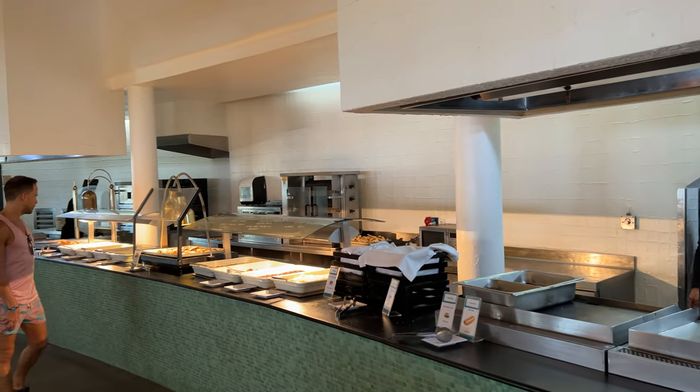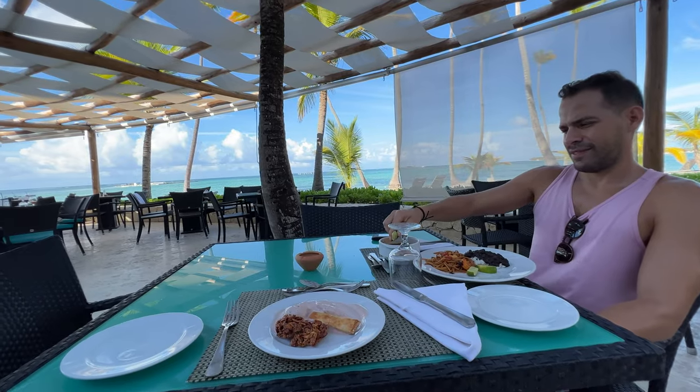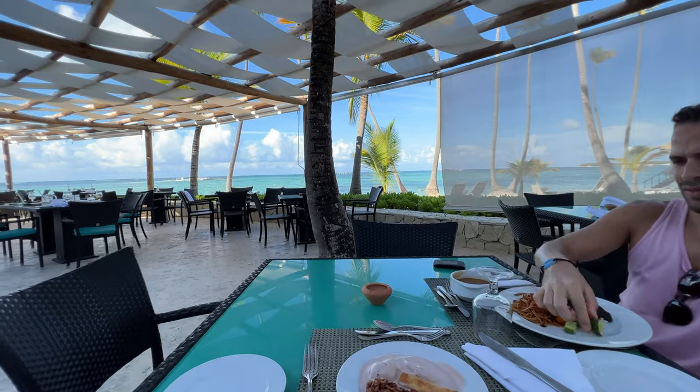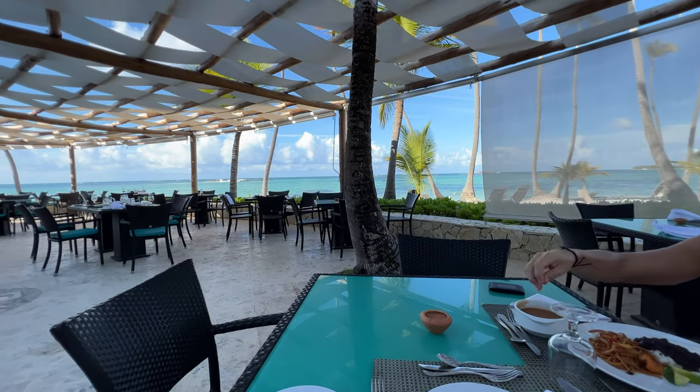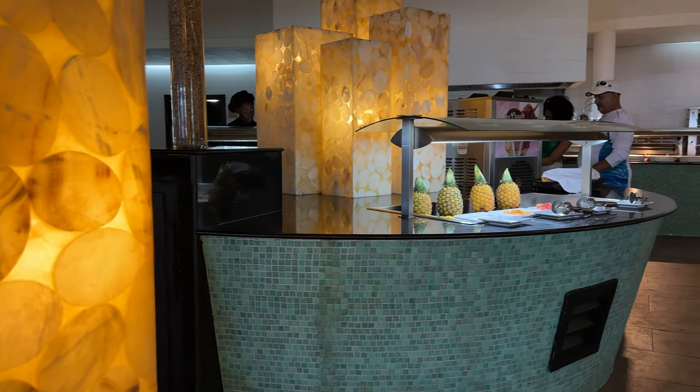La Brisa, the smaller buffet, is closer to the beach and has a gorgeous view. This buffet closes at 5:30 PM, making it a great place for a mid-afternoon snack. At night, it becomes a Mediterranean specialty restaurant.